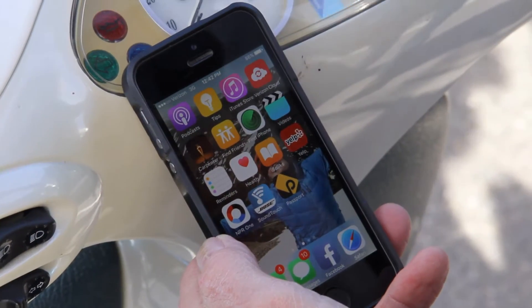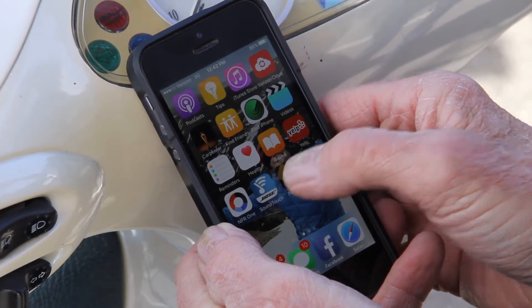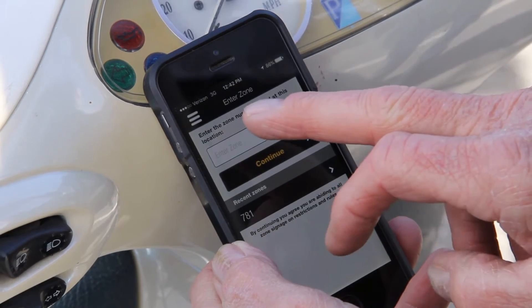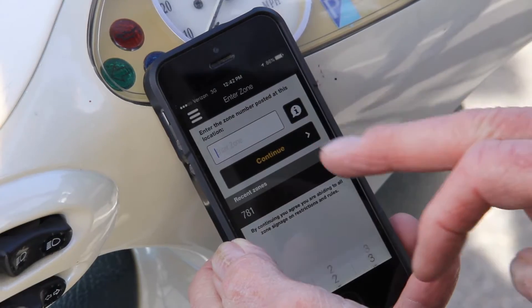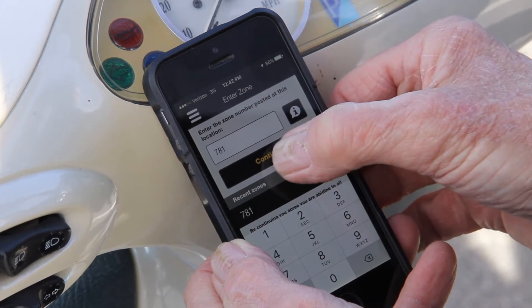I've already downloaded Passport Parking. So I'm in my parking spot — I want to go to lunch or something. All I really need to know is what zone I'm in. I'm in zone 781, and the zones differ by location. I'm going to hit that and then hit continue.